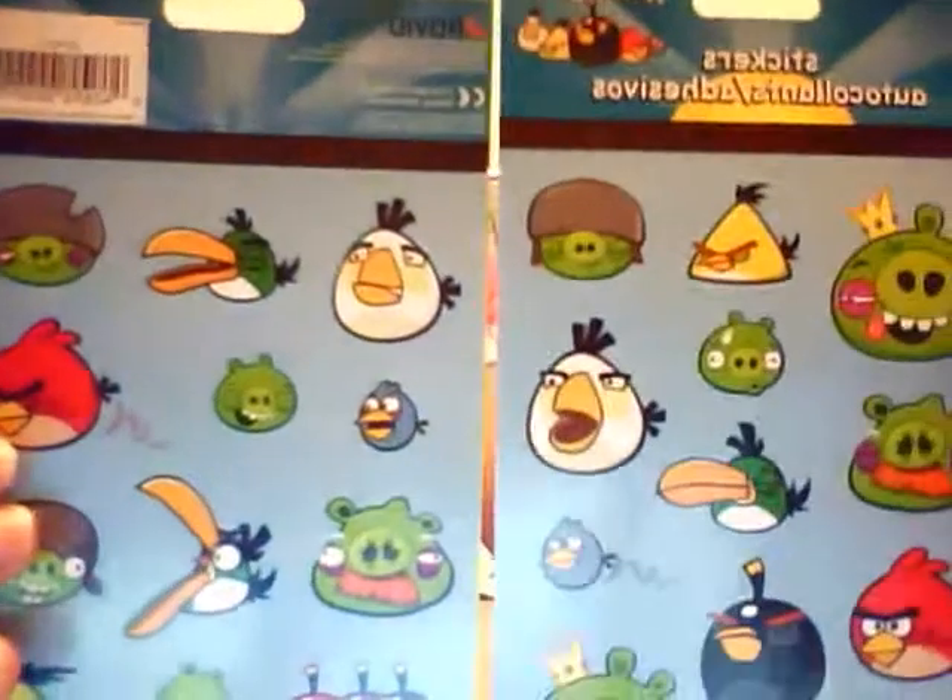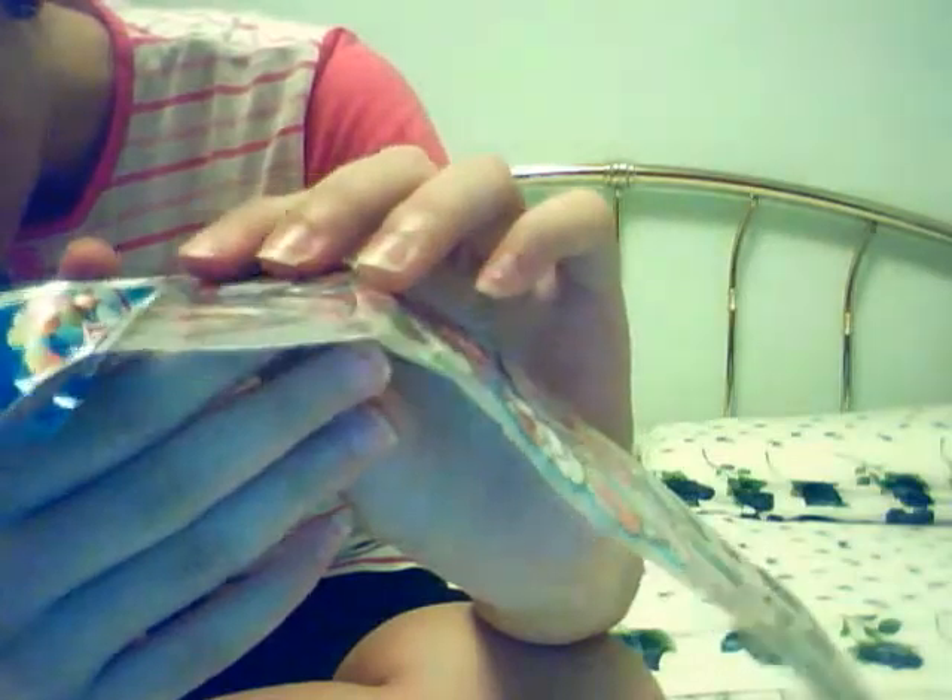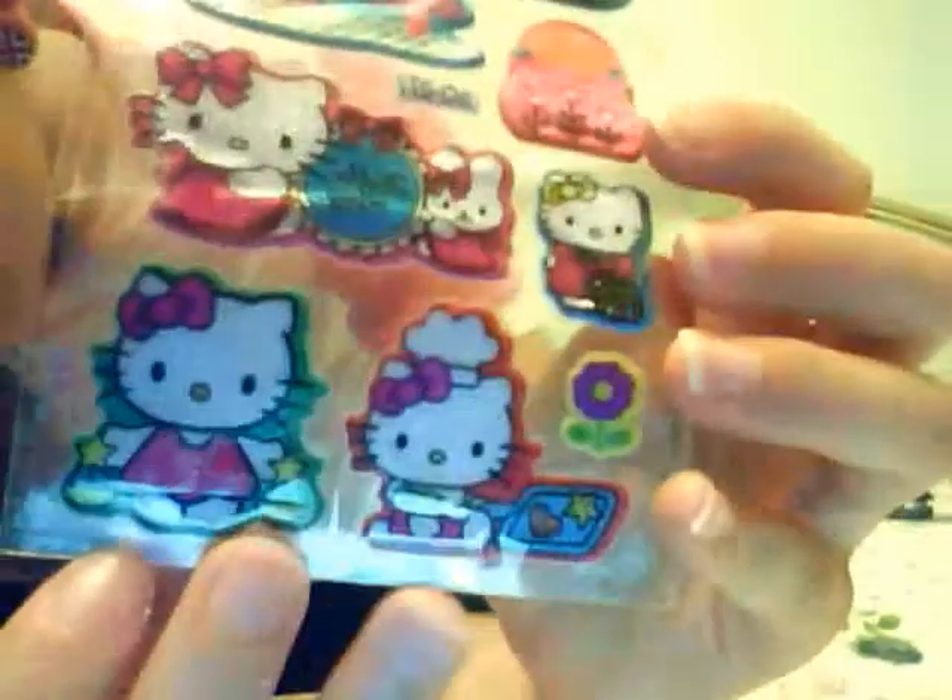Then I bought two of these — they are the same. They are puffy, like 3D puffy stickers. I don't know exactly, but they are really soft puffy stickers. I adore this one — they have a makeup theme and they are really cute and adorable, so I love this one. I got two of those.